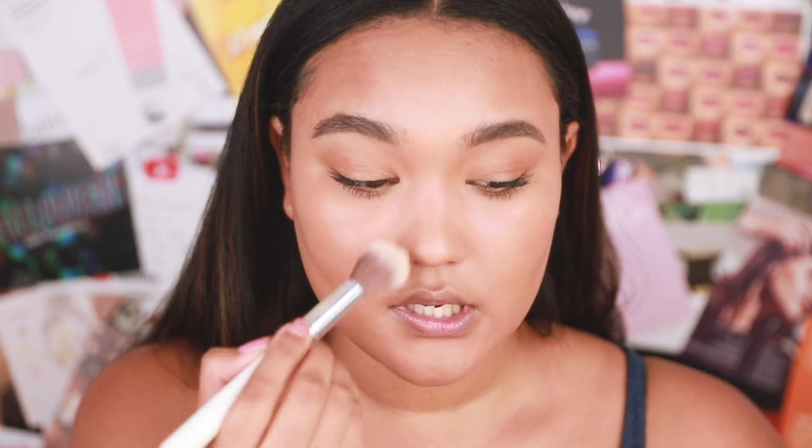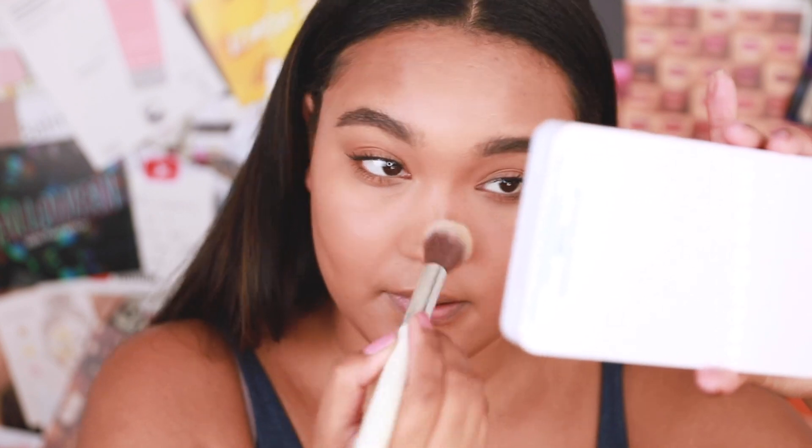I'm setting my makeup with the NYX Can't Stop Won't Stop setting powder — I've been really enjoying this one. I'm only setting the areas where I need it, mainly my T-zone and nose. For blush, I like to use a lot for fresh lightweight looks. I'm going in with the Sangria blush from Laura Mercier for that youthful flush, then mixing in a peach shade because I feel peach is just very flattering — I kind of mix both blushes together.